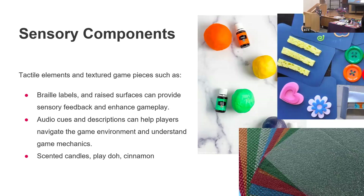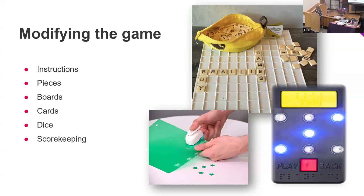The slide also mentions scented candles, play dough, and cinnamon — you can incorporate all different kinds of objects into your games. I actually have Scrabble and Monopoly at home that are modified, and a Sudoku game I did years ago. I also have Monopoly Junior. Trouble is a really great game and easy to modify, though I didn't bring it today.